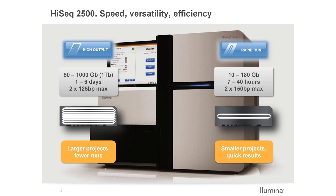Rapid run mode utilizes a 2-lane flow cell and can generate up to 2x150 base pair reads, whereas high output mode utilizes an 8-lane flow cell. Now with the new HiSeq V4 reagents, you can generate up to 1 terabase of data in high output mode with reads of up to 125 base pairs in length in only 6 days.